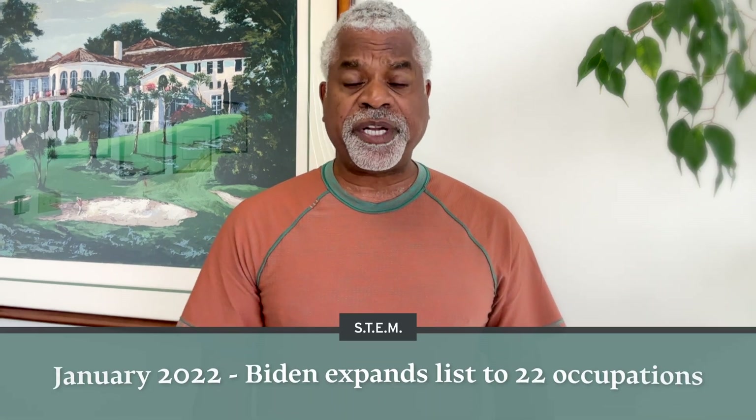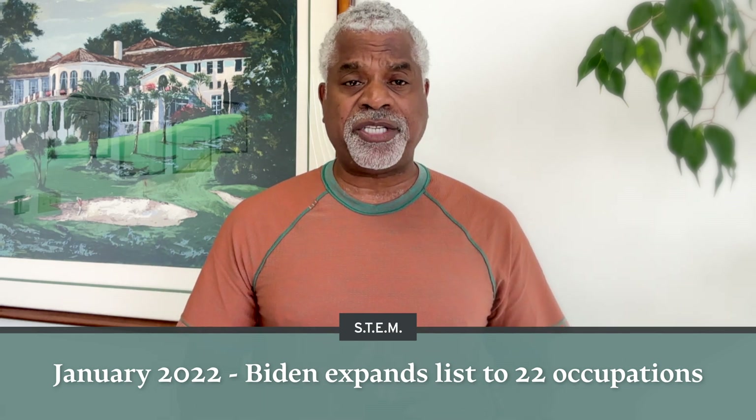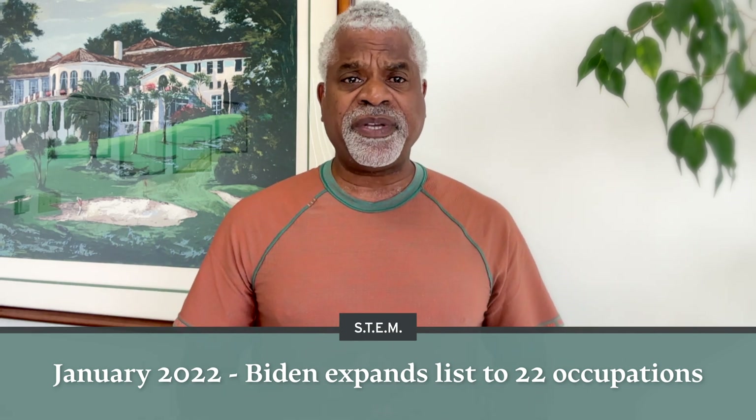Last week, July 12th, the Biden administration announced eight more occupations to be included within STEM — Science, Technology, Engineering, and Math. Generally the occupations in STEM were very limited. This new expansion includes eight occupations. Also in January of 2022, that was the big expansion where 22 different occupations were included within STEM.